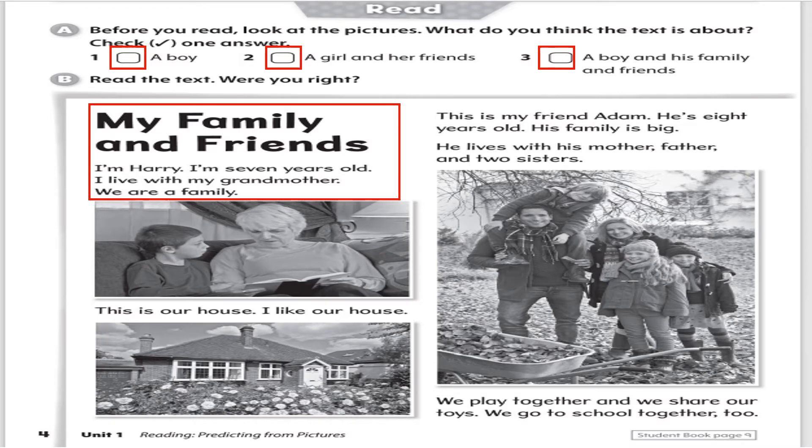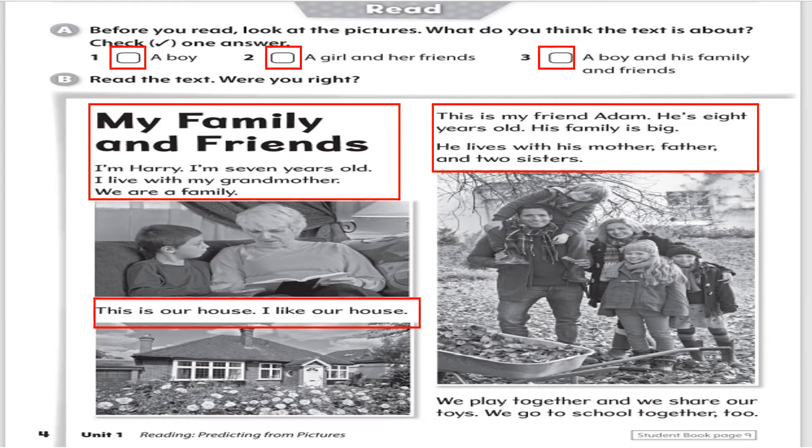My family and friends. Use your finger and point to the first word. I'm Harry. I'm seven years old. I live with my grandmother. We are a family. This is our house. I like our house. This is my friend Adam. He's eight years old. His family is big. He lives with his mother, father, and two sisters. We play together, and we share our toys. We go to school together, too.